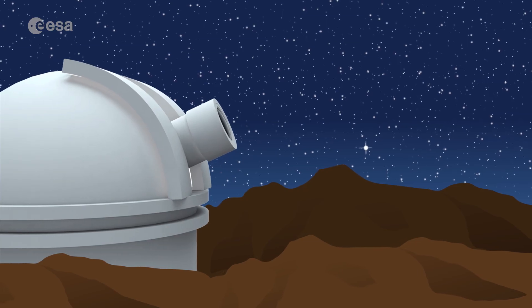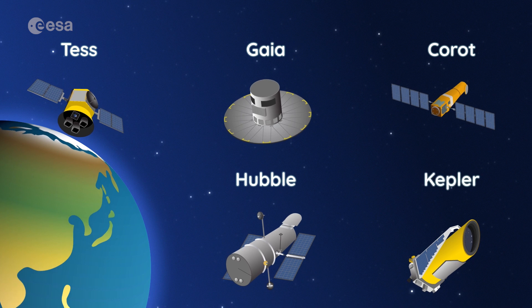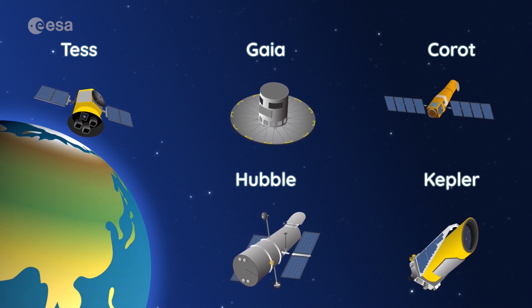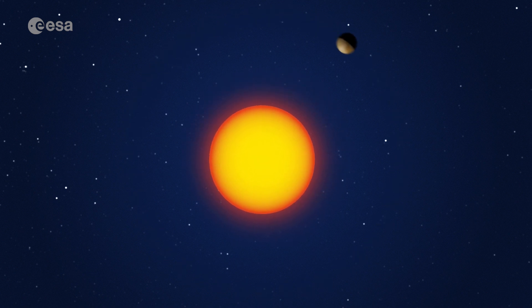How do we know exoplanets are there? Scientists use telescopes on Earth and in space to discover them. They do this by studying the light from stars. When a star wobbles like this, it means a planet is pulling on it. The heavier the planet, the bigger the wobble.